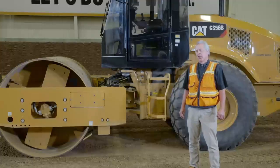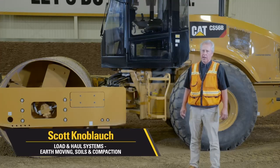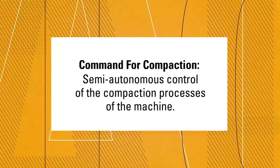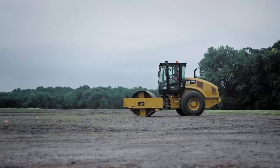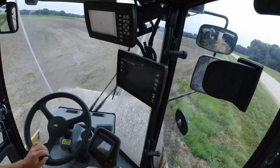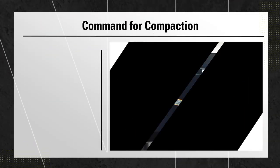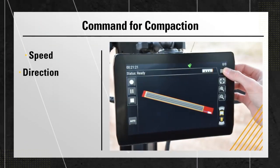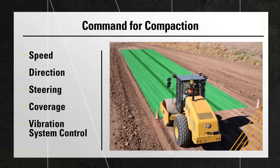Let's talk about Command for Compaction for CAT compactors. Command for Compaction is a semi-autonomous control of the compaction processes of the machine — it's an operator-assisted technology. This technology enables compaction control by controlling the machine speed, direction, steering, coverage, and vibration system.